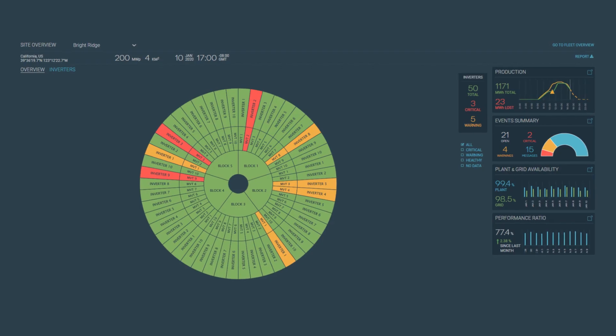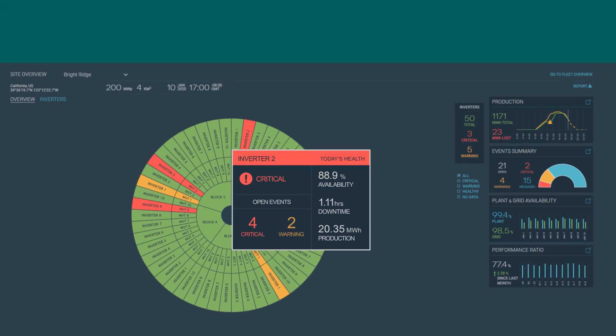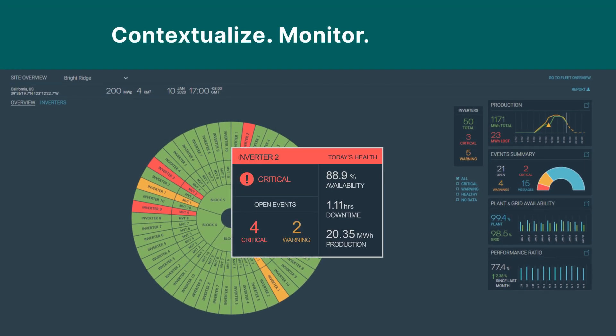The ability to explore activity at live stations. Contextualize, monitor, and prioritize asset investigation based on hierarchy, health, and potential generation impact.